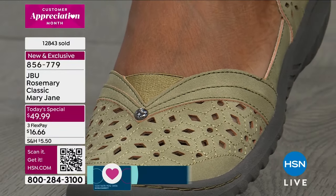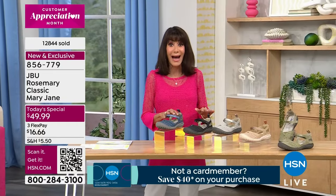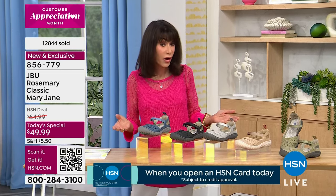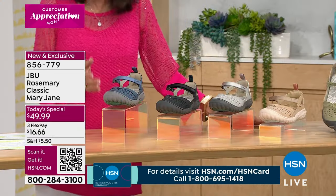Over 12,800 have already been spoken for. Today it is an incredible buy — from $64.99, your HSN price is $49.99. It's also available on flex pay: three payments on any card, four payments on your HSN card. Let's go over all the colors and sizes.